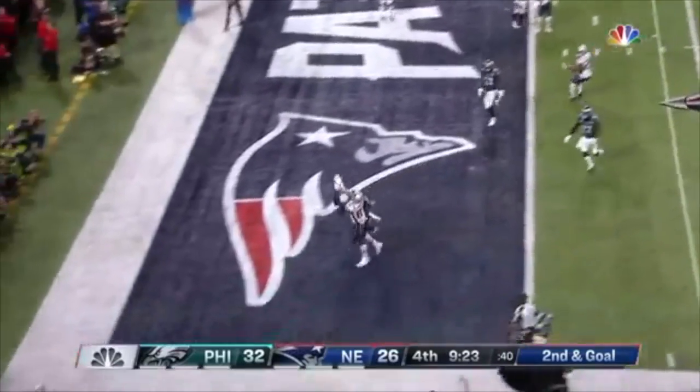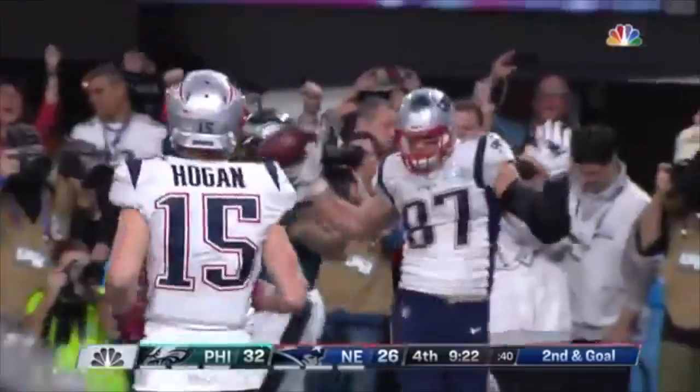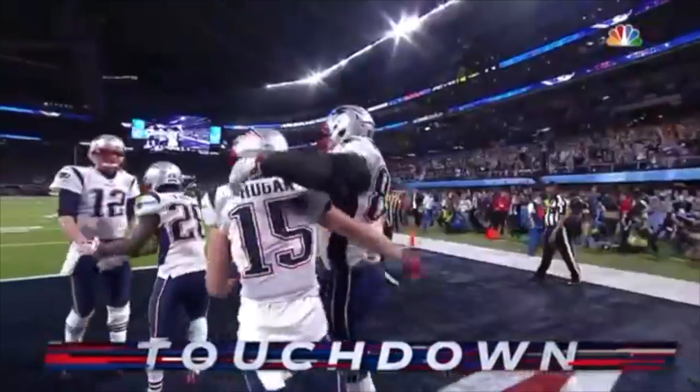Brady loses one for Gronkowski, reaching for a touchdown. They look unstoppable right now — they look unstoppable right now.